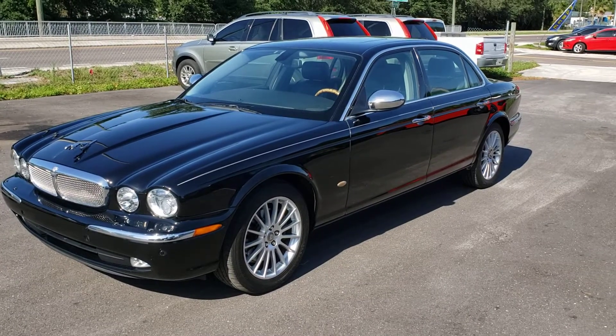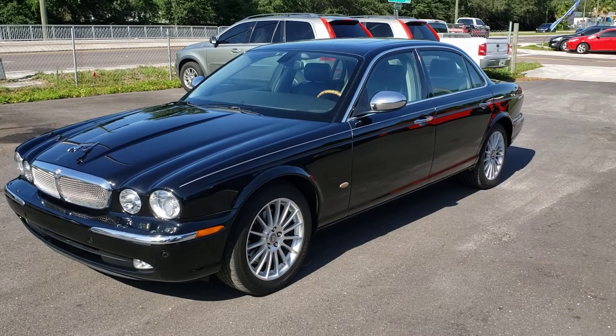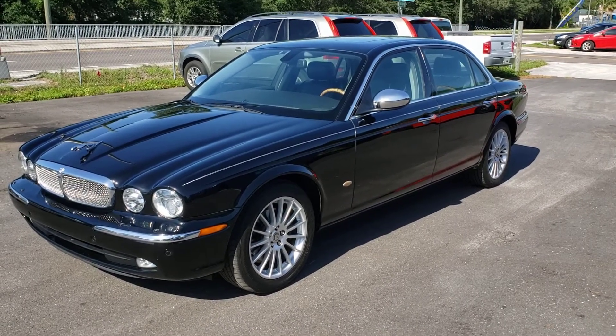It's a 2007 Jaguar XJ8L. The L designates long wheelbase. You can tell by the rear door how it's longer than a standard XJ8.